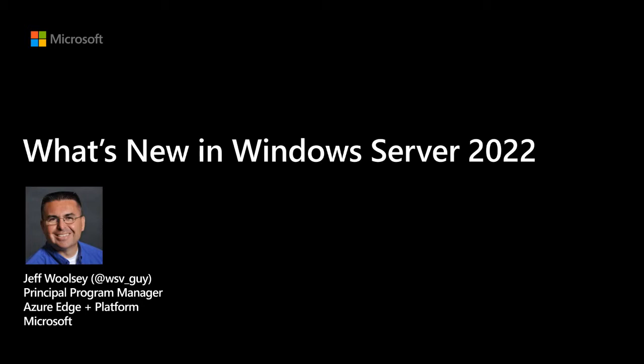As Dave and a few others mentioned, not everybody's on the latest version of Windows Server. I've run into way too many people that are just getting to 2016, or just getting their first 2019 deployments.